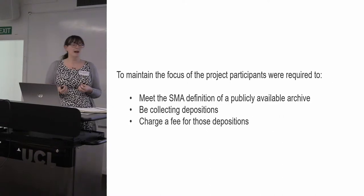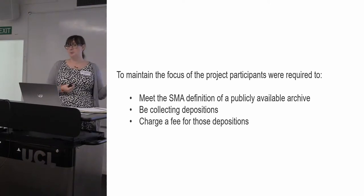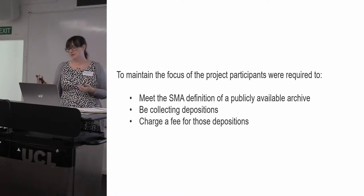I will keep referring to museums when I'm talking, but to participate in the project you just needed to meet three specific criteria, so there were also archive departments who participated in the study. We tried to make it as broad as possible.